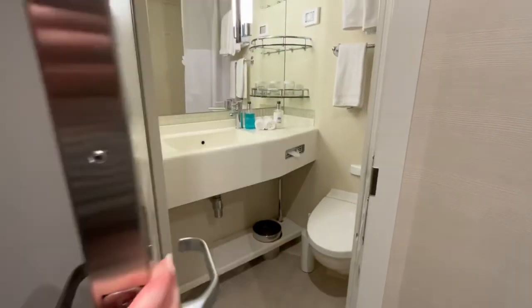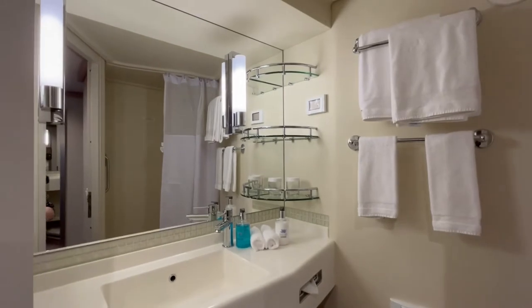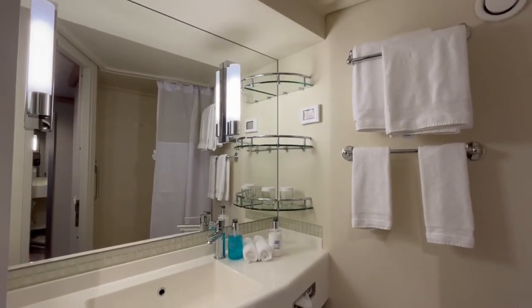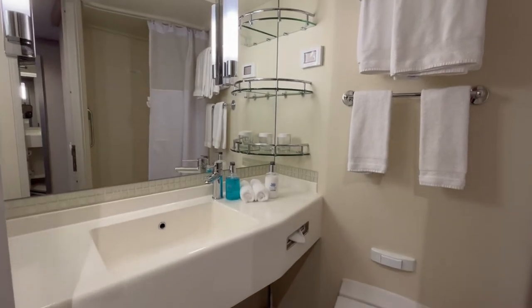Let's take a look at the bathroom. This is the standard bathroom you'll find in most staterooms on Princess Cruises. There's ample storage space either side of the wash basin, small shelves, and further storage below for wash bags and towels.